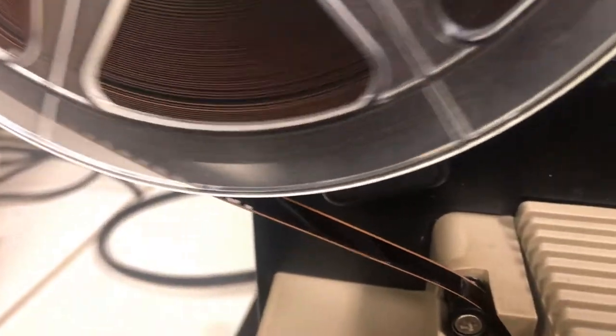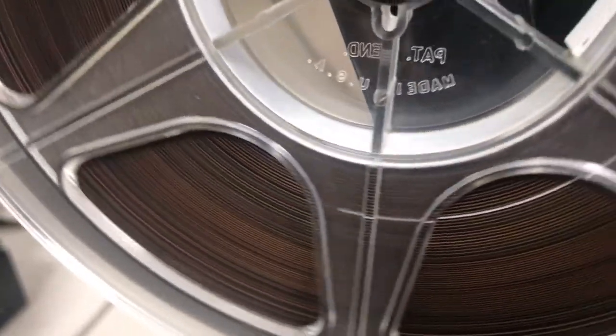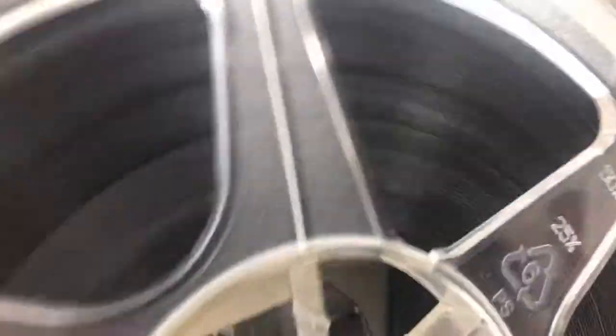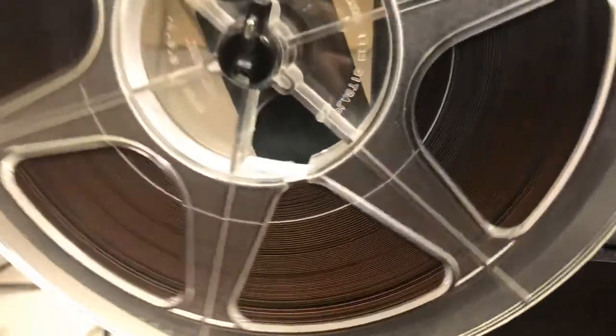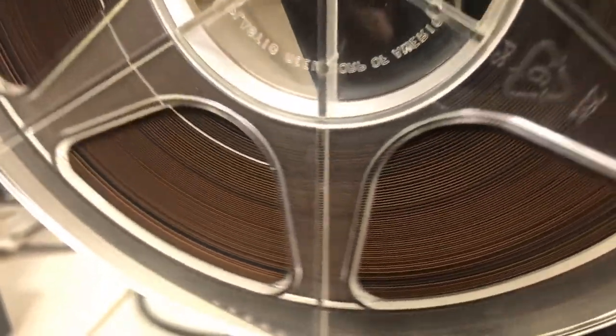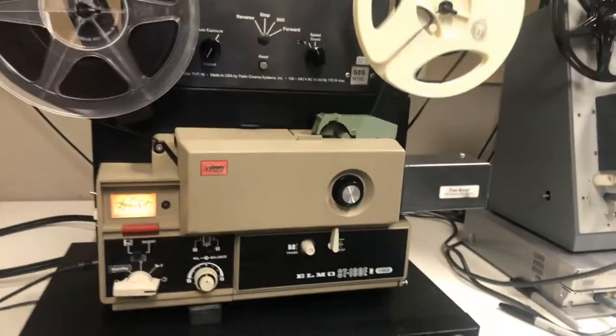So you've got the gold strip. Let's have a look here. This gold strip you see right there — the brownish gold — that is sound. You can see that little brown edge there. Versus that's what it looks like on silent film. But if you've got sound, if you kind of angle it, you'll see that gold right there. And there you go — it all works.